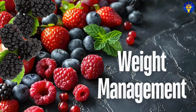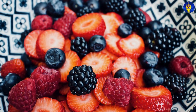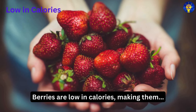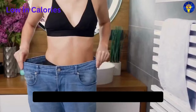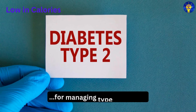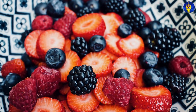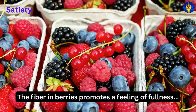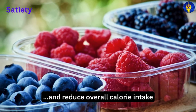Fourth, weight management. Berries are low in calories, making them an ideal snack for weight management. Maintaining a healthy weight is itself crucial for managing type 2 diabetes. The fiber in berries also promotes a feeling of fullness, helping to control appetite and reduce overall calorie intake.